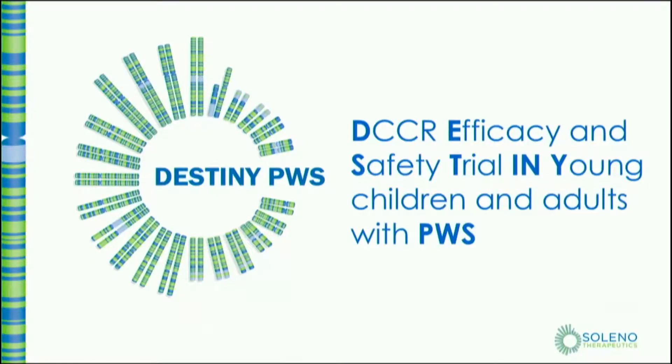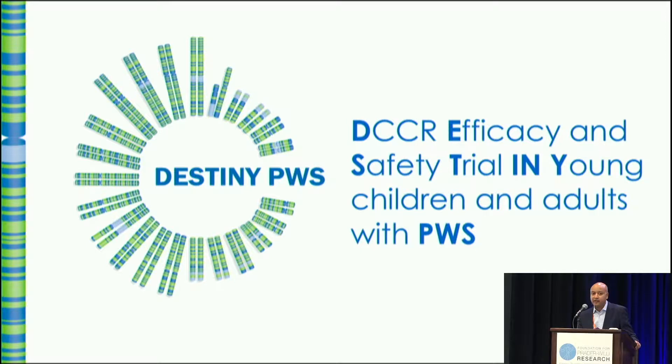Soleno is based in the San Francisco Bay Area. We are working on finding therapies for rare diseases, and our current sole focus is to do this Phase III program in PWS using DCCR, which is Diazoxide Choline Controlled Release. The study is called Destiny PWS.